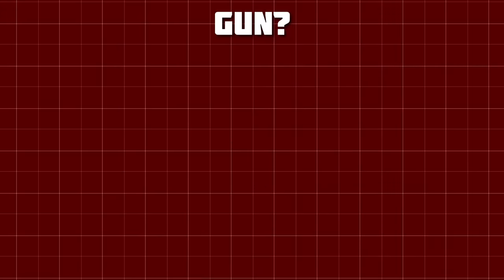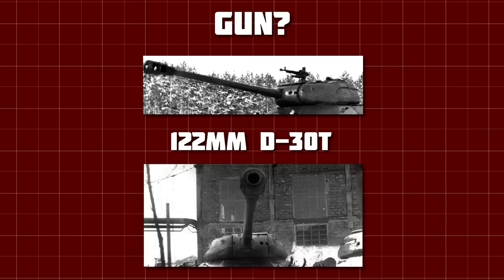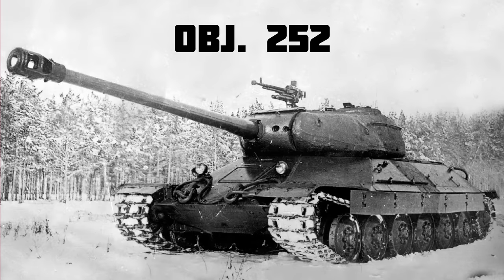In reality, the BL-13 wasn't yet available, so mounted instead was the D30T, a modernisation of the D25T, which had the same performance but was apparently lighter and more compact. With all the components finally complete, a prototype could be assembled — this is the Object 252, the first IS-6 to undergo tests in November of 1944.